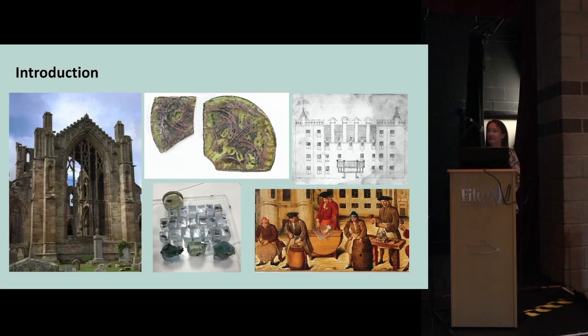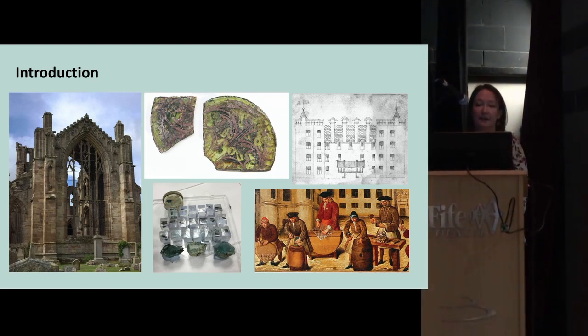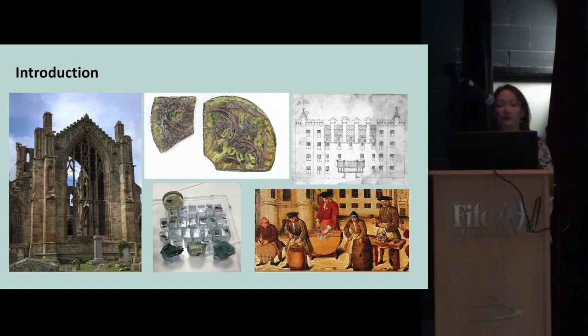I'm going to talk about my research into Scottish medieval and post-medieval window glass. My main work is scientific analysis of the composition of glass, using that to tell us more about the recipes used to make the glass, the technology, and where it may have been made — for example, identifying the location of manufacture.